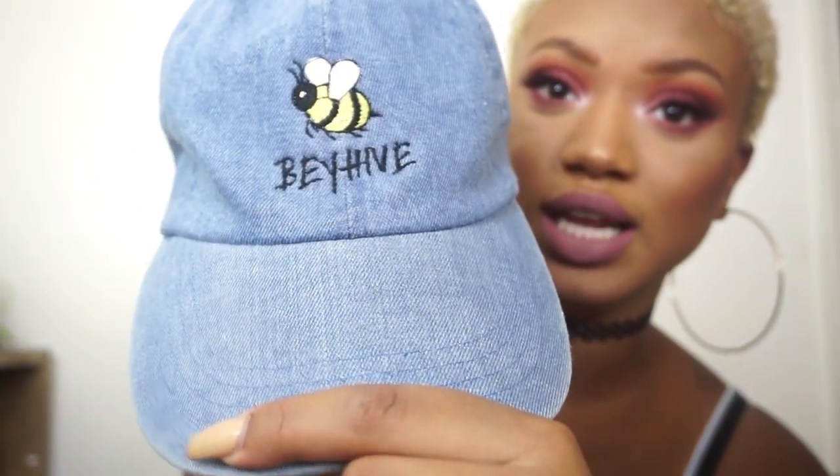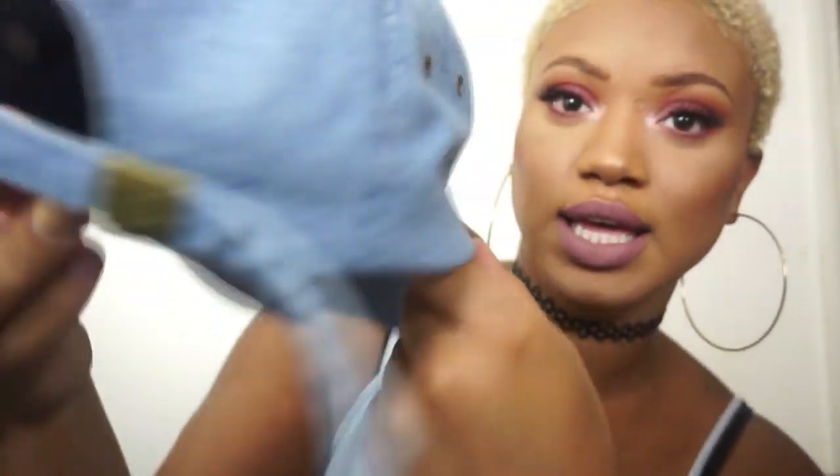This denim hat says 'Beehive' and it has a B on it — just a cute little hat. It was $28 with shipping: $24 plus $4 for shipping. I got this from Shop Six Panel — shopSixPanel.com. They have a lot of cute dad hats in different styles and the shipping was pretty fast with no issues.